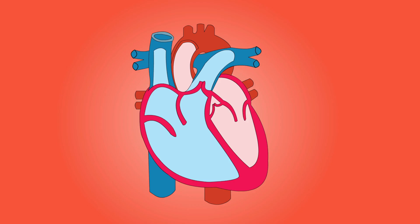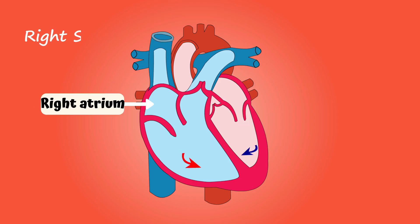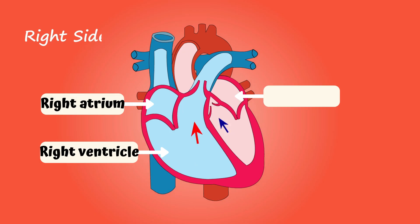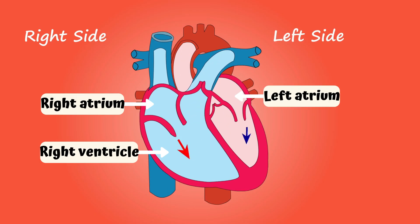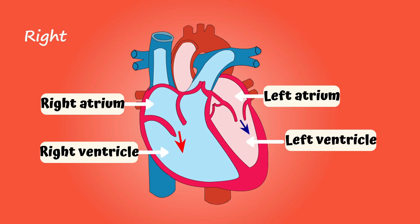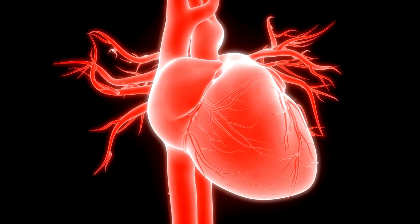Your heart has four chambers. The right atrium receives oxygen-poor blood from the body. The right ventricle pumps oxygen-poor blood to the lungs. The left atrium receives oxygen-rich blood from the lungs. The left ventricle pumps oxygen-rich blood to the body. It is connected to blood vessels like tiny roads called veins and arteries.